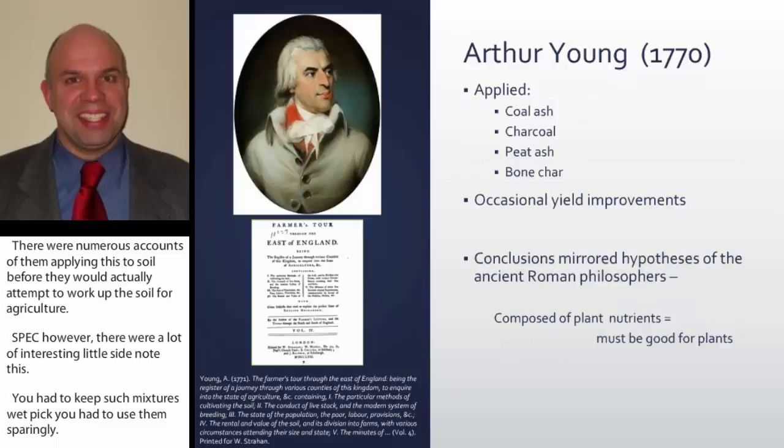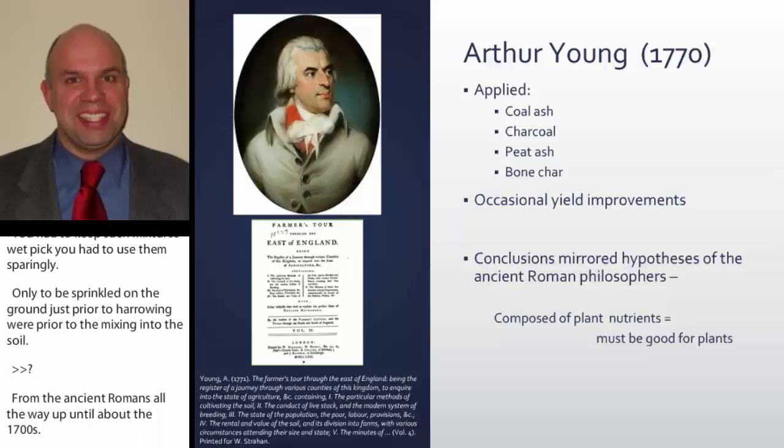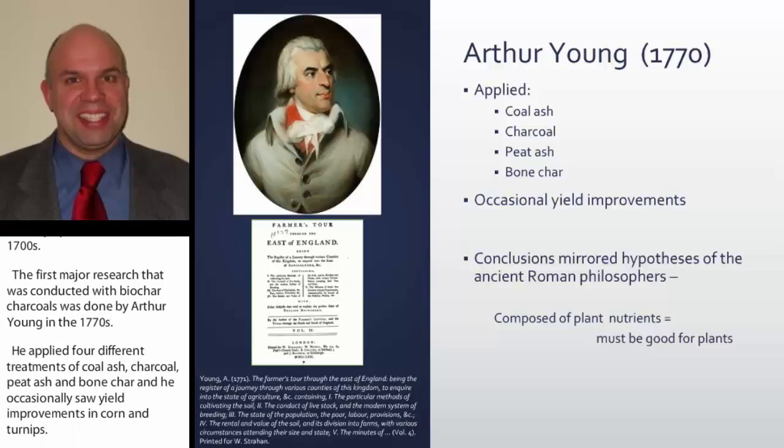We go from the ancient Romans all the way up to about the 1700s. The first major research conducted with biochar charcoals was done by Arthur Young in the 1770s. He applied four different treatments — coal ash, charcoal, peat ash, and bone char — and he occasionally saw yield improvements in corn and turnips. His overall conclusions mirrored the hypothesis of the ancient Romans: that charcoal was composed of plant nutrients, and therefore must be good for plants.